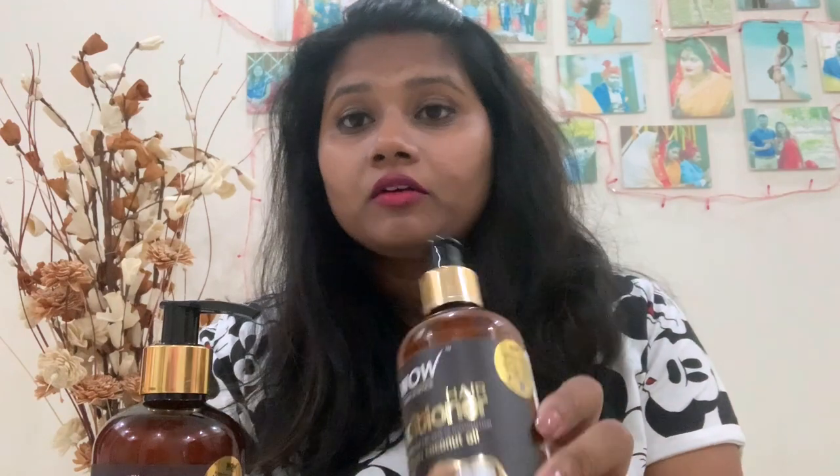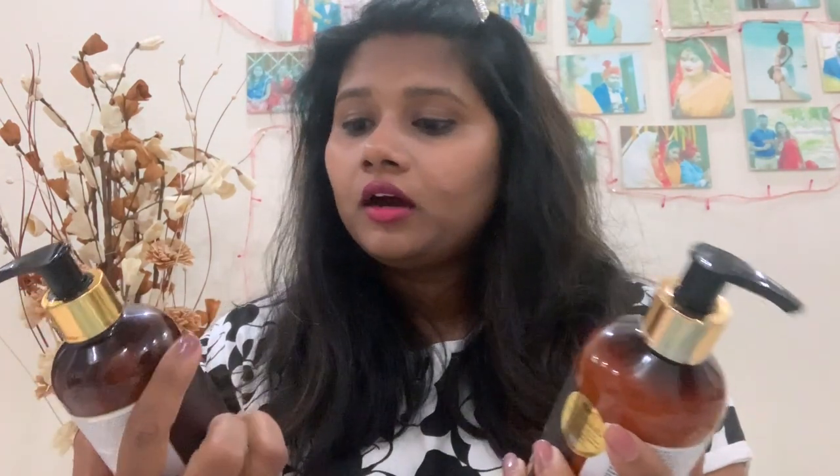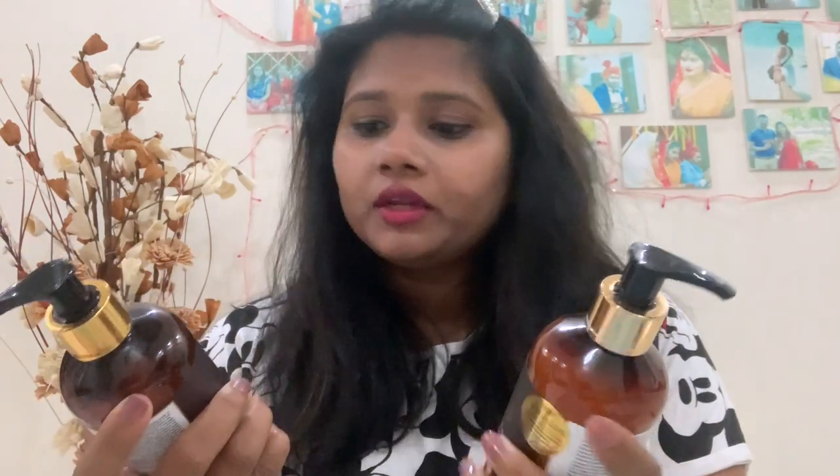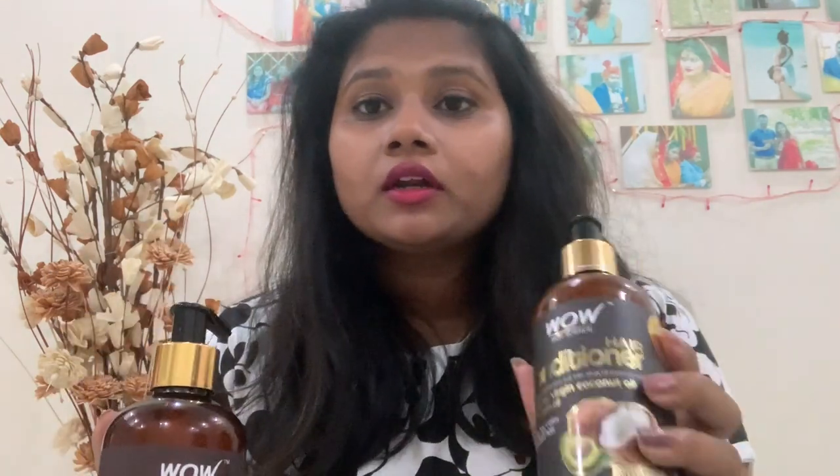So I'm going to give my review — I've used this for one month. I'm also using another native shampoo which was particularly for hair loss, and I find both are pretty much the same. This WOW shampoo is a normal shampoo but it's coconut-based, so you will definitely get a coconut smell when you use it.